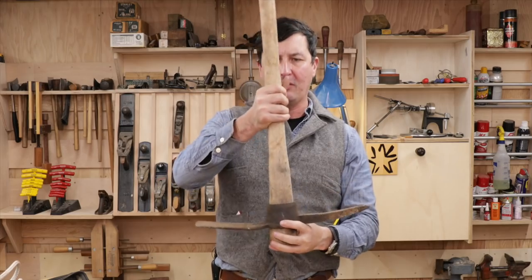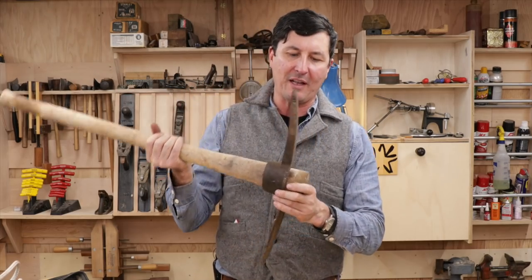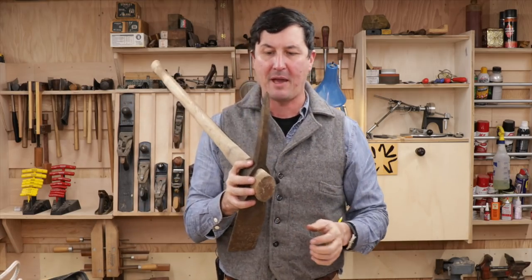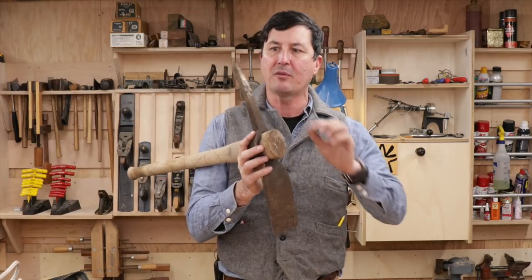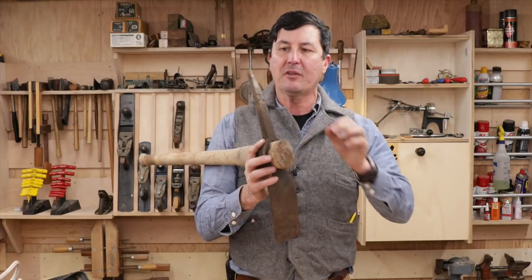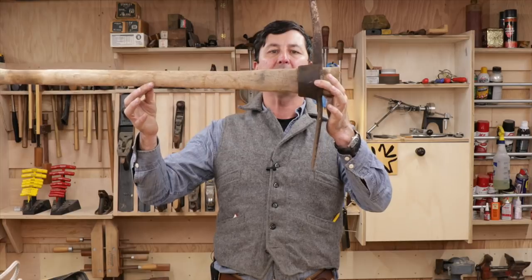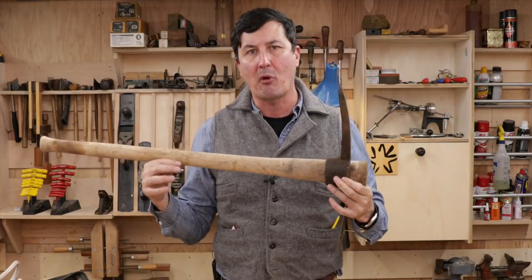The design was that when you got to where you were going, you'd give it a strike on a stump or a rock to seat the head. There are a couple different patterns with these mattoxes. Some have a spike on them — out here in the West these are really popular because the spike is great for dealing with rocks. That's why the handle is so massive and heavy; it's intended to be used as a prying tool.